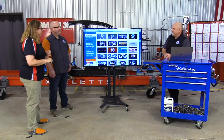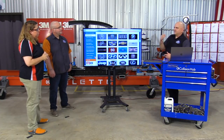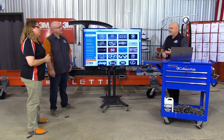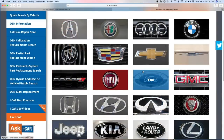We didn't talk about the OEM glass replacement search — it's very similar to the other search matrices. What does vehicle manufacturer A, B, or C say about pinch weld prep, top coats or no top coats? We've got that information cataloged. The last piece of the website is our OEM information pages.